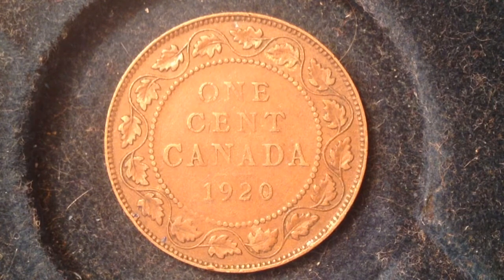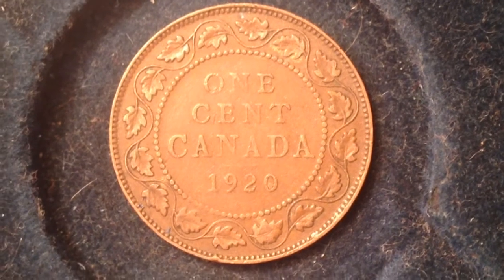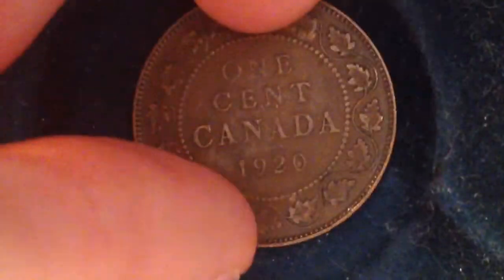It's got the face value on the back of the coin — the reverse, which we're looking at right now. It does have the famous Canadian maple leaves, however they're wrapped in a vine around the outside of the coin, so a little different than what you're used to seeing for the maple leaf reverse. You can see: one cent, Canada, 1920, maple leaves around.